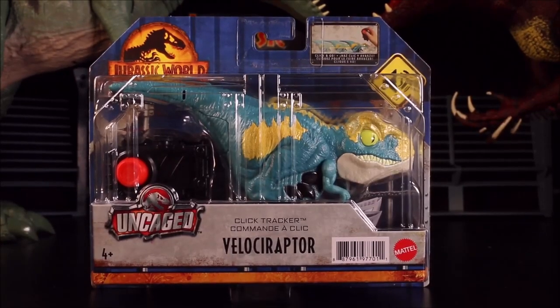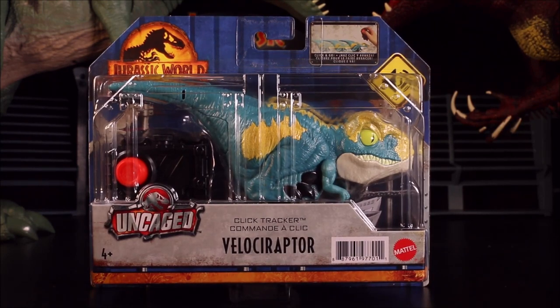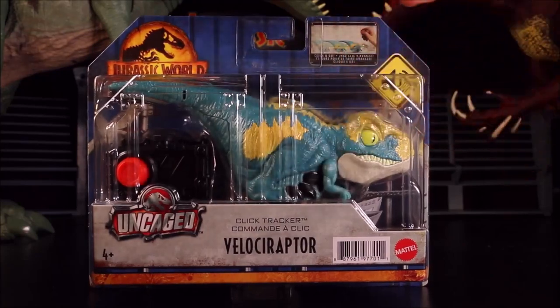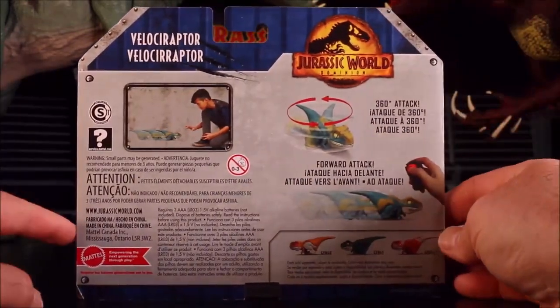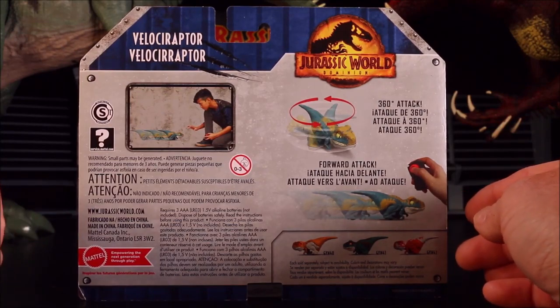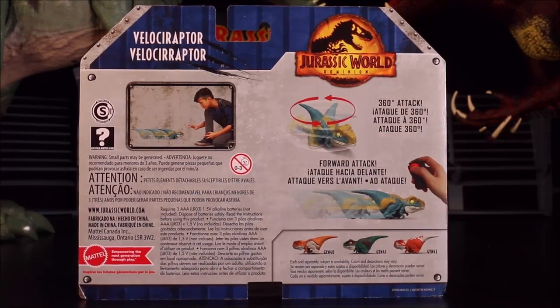Then we have the Click Tracker Velociraptor — it looks like this is a radio-controlled one. If you click it, it goes — sort of like Owen's clicker that he used to train Velociraptor Blue. It has a 360 attack and a forward attack.